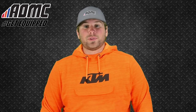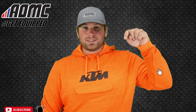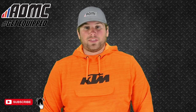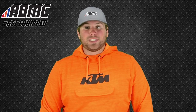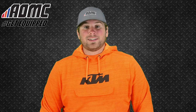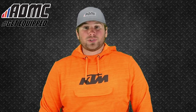Hey everyone, Kyle Wolf here at AOMC with another product video. Subscribe to our YouTube channel by clicking the button below and hit that notification bell to stay up to date with all of our content. Head on over to aomc.mx to check out all of our great products, parts, and accessories. And while you're there, take advantage of the AOMC Trail Mail — free shipping and handling on orders over $99.